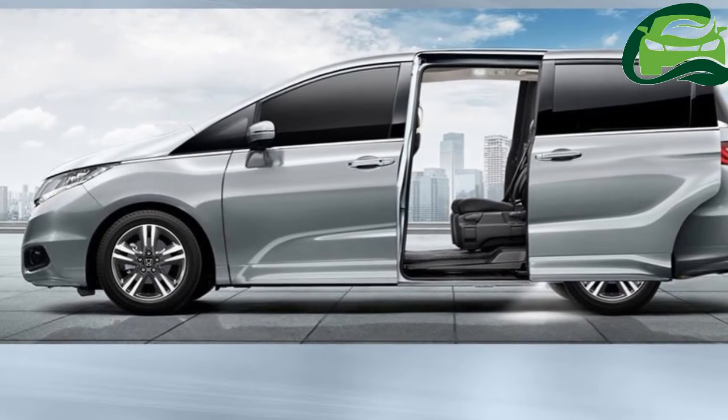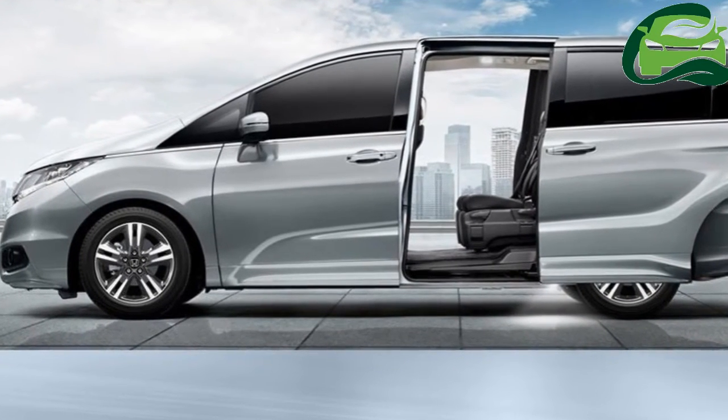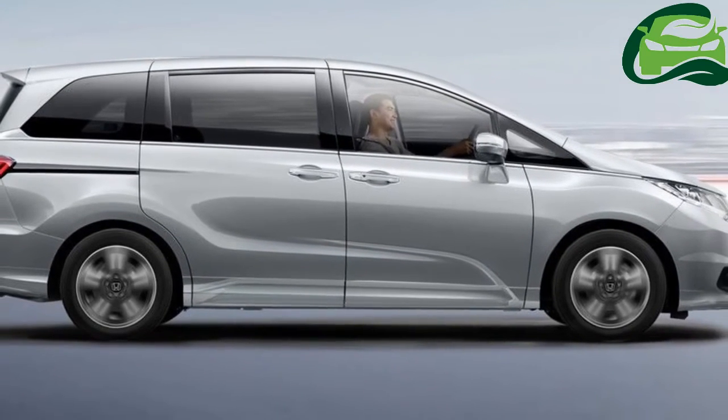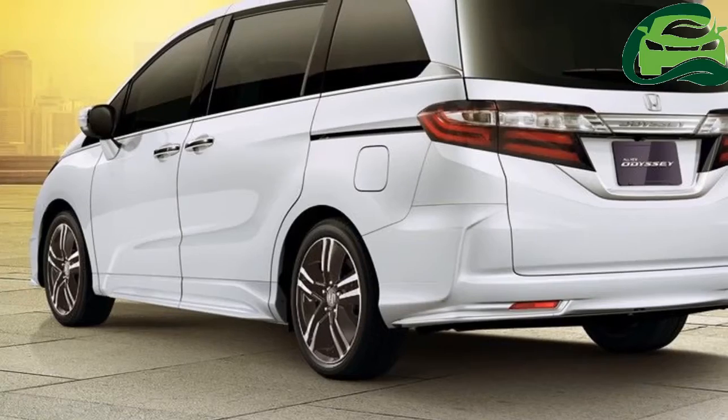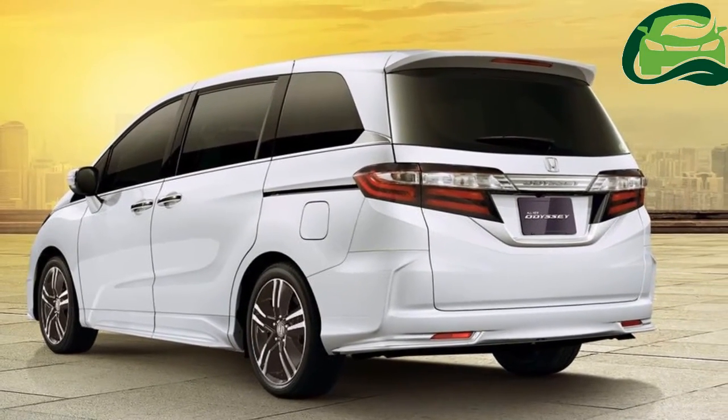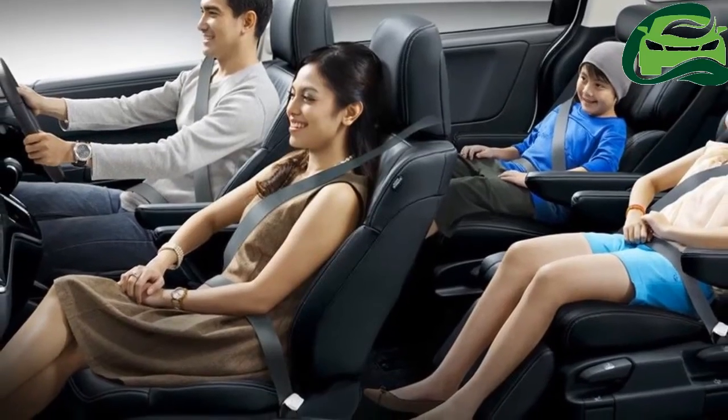The premium people mover is equipped with projector headlights, LED daytime running lights, and LED tail lamps. Equipment highlights of the 2017 Honda Odyssey include three-zone automatic climate conditioning.